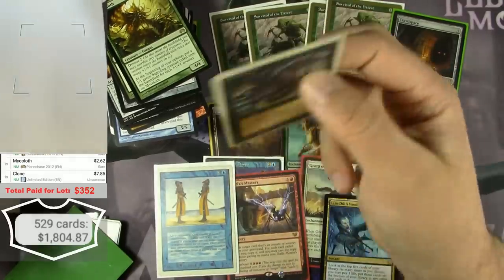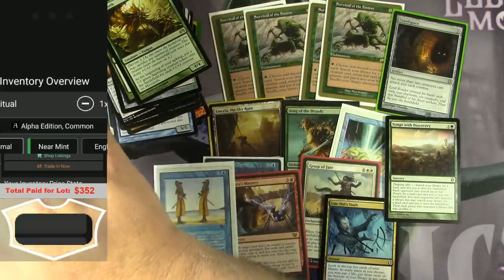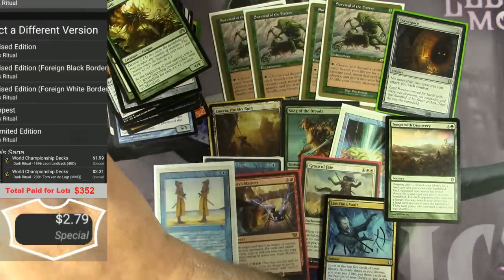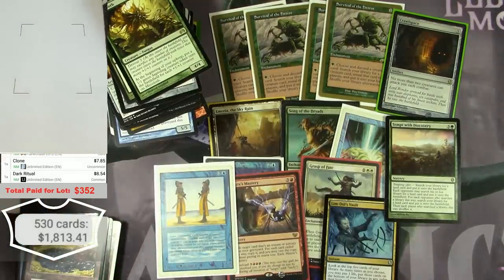It's an Unlimited Dark Ritual — definitely not alpha. It's been printed a million times, but as an Unlimited card it's $8.54.